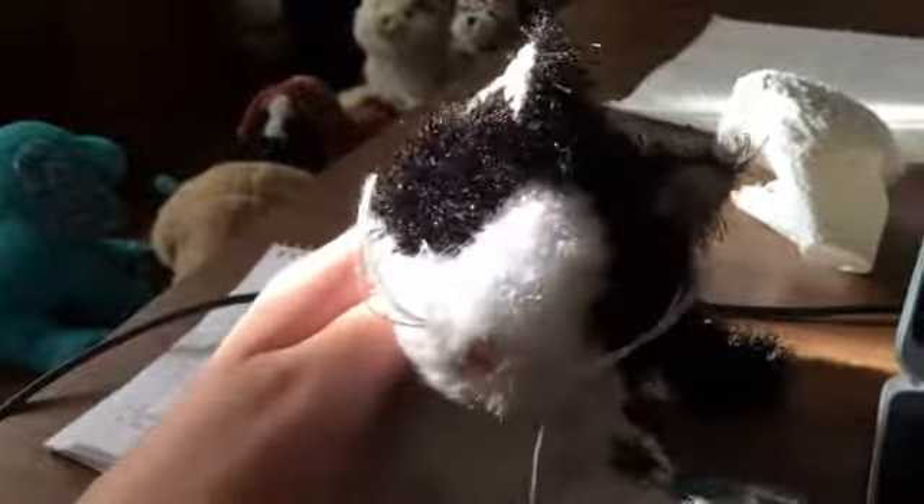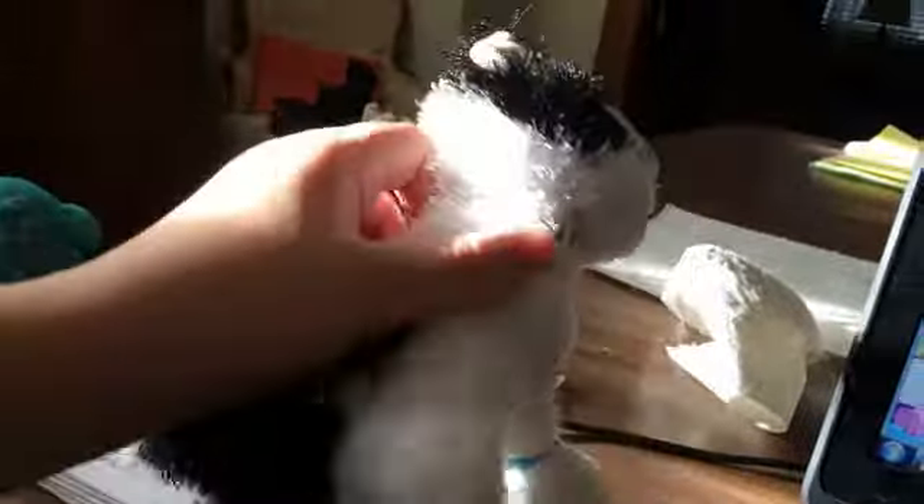Hey guys, that's the 425 here. Today I'm going to be adopting my Webkinz littlekins black and white cats.